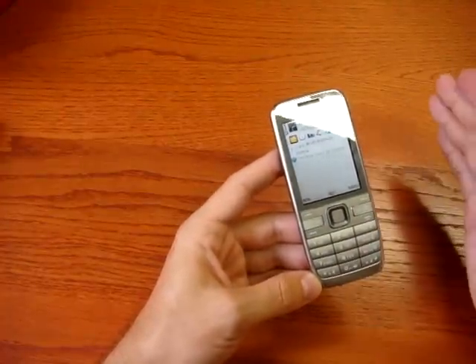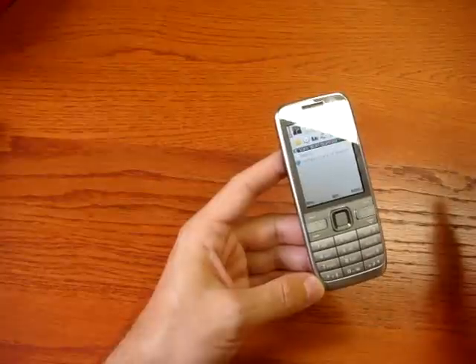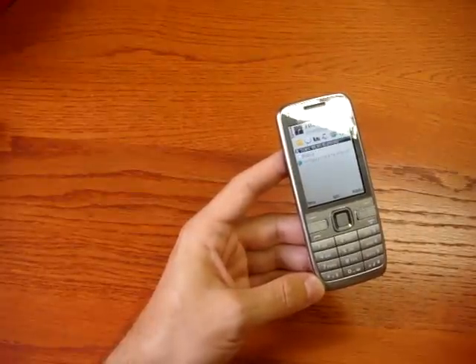You also have Wi-Fi, GPS in this version, of course Bluetooth, and also FM radio — so really all the standard features are covered.